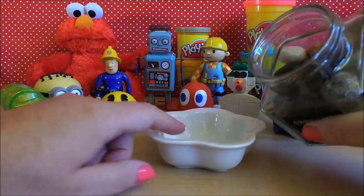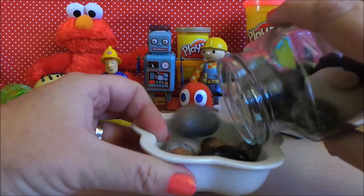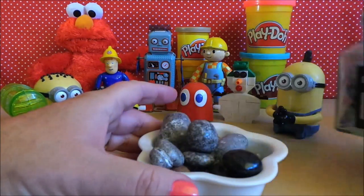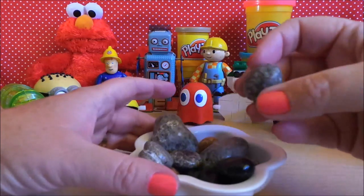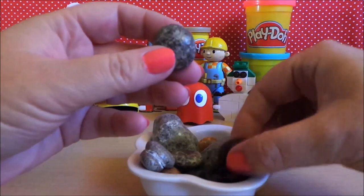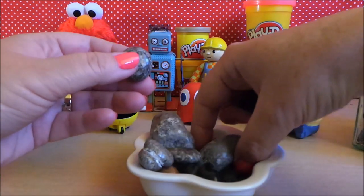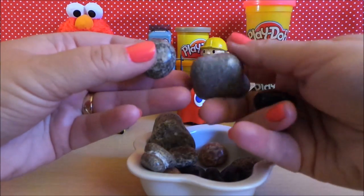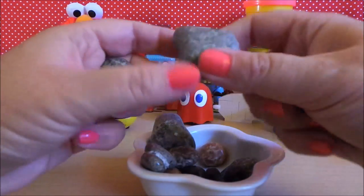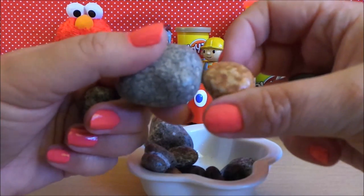I've got a small bowl here to pour them into — they do sound rock-like as well. So here we go, that should be enough. Just to show you close up: that one's a black and grey mottled colour, we've got a completely black one there, and just ordinary rock-like grey pebbles or stones. I particularly like this sort of animal print one.